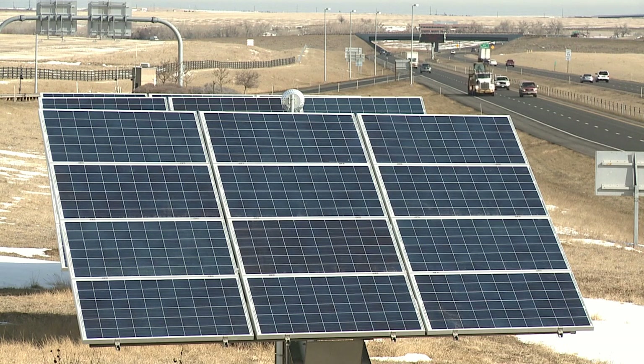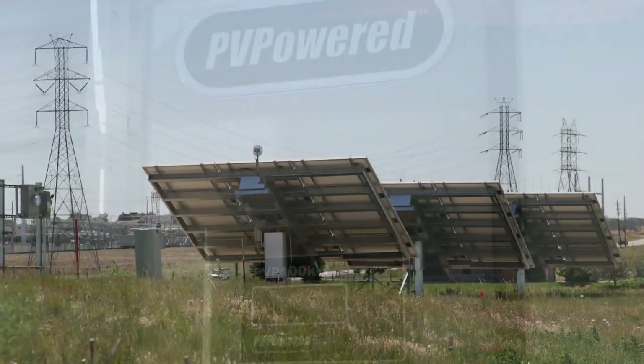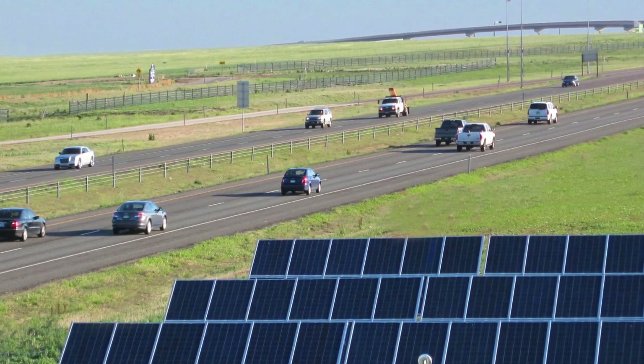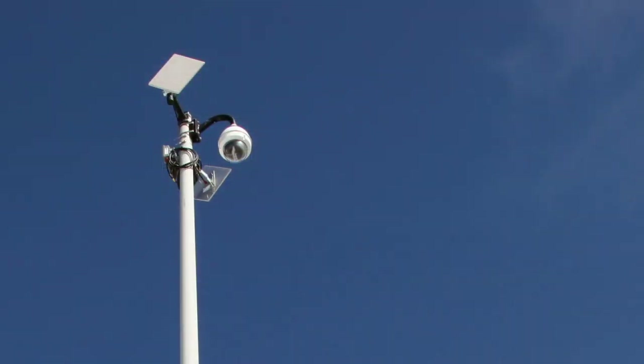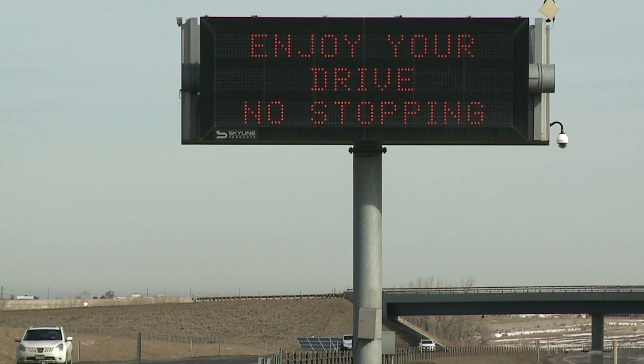The sun's power is captured by 22 solar arrays alongside E470 and converted to electricity linked to the Xcel Energy power grid. In the first year, 1.2 million kilowatt hours of electricity were produced, helping power road surveillance cameras, road signage, variable message signs, and street lights.